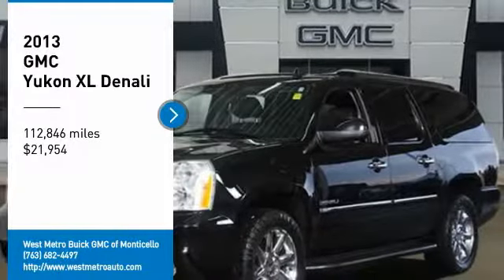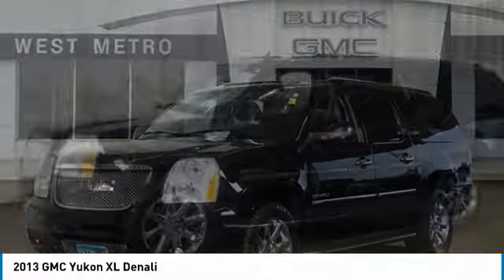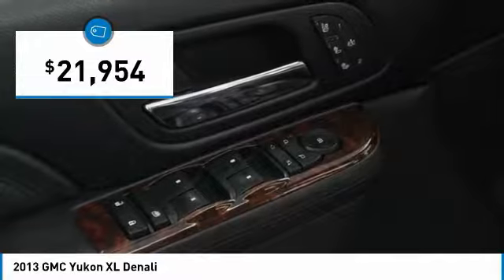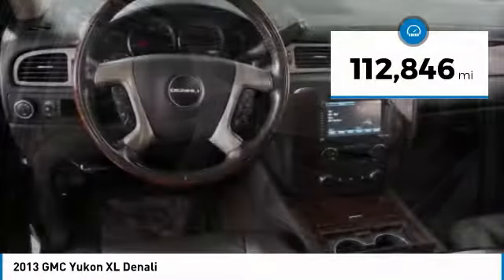Looking for the right vehicle? Check out the 2013 GMC Yukon XL. GMC Yukon XL is a great choice for families who need a full-size SUV with maximum seating. The looks don't hurt either and is priced below $25,000. This vehicle has less than 115,000 miles.